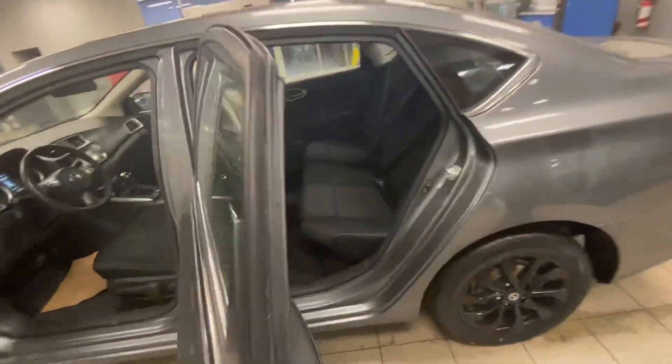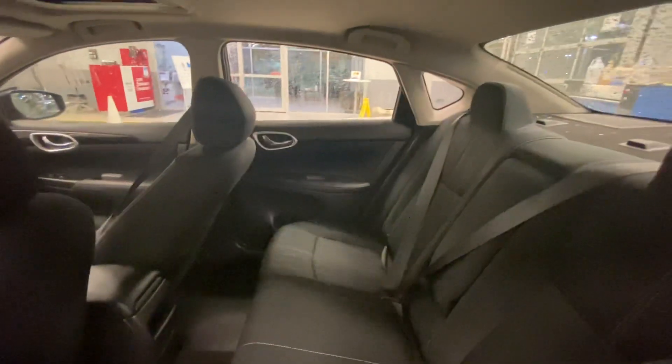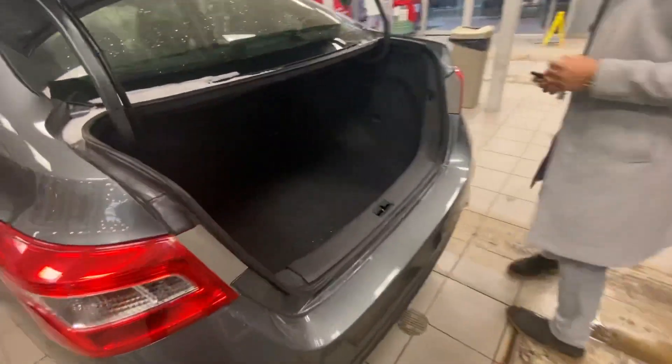Quite spacious for the rear passengers. There's a good amount of leg space and headroom. And you do have the sunroof. You can open the trunk — quite spacious trunk as well for the sedan.